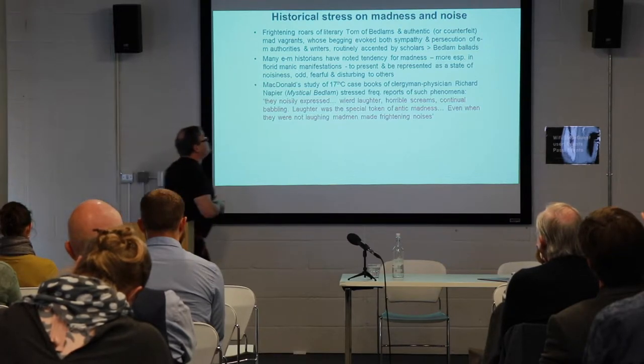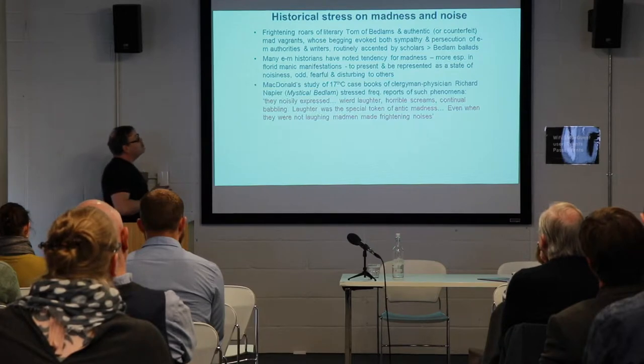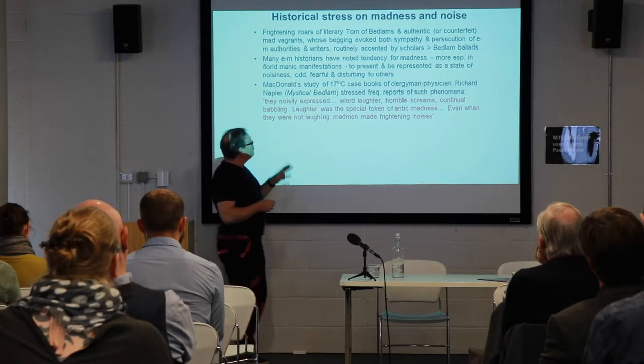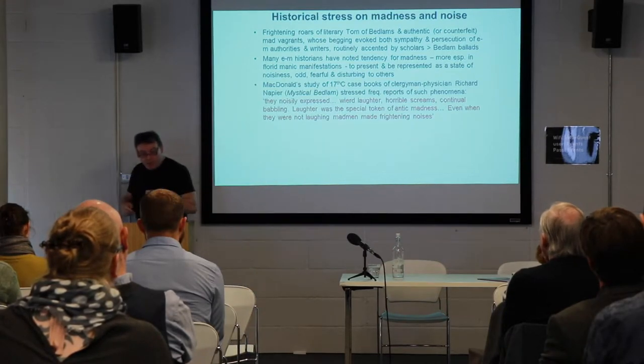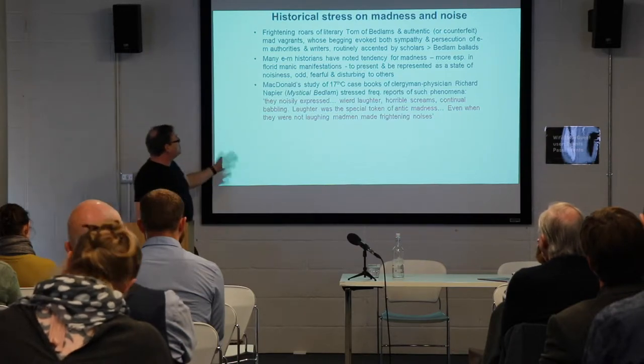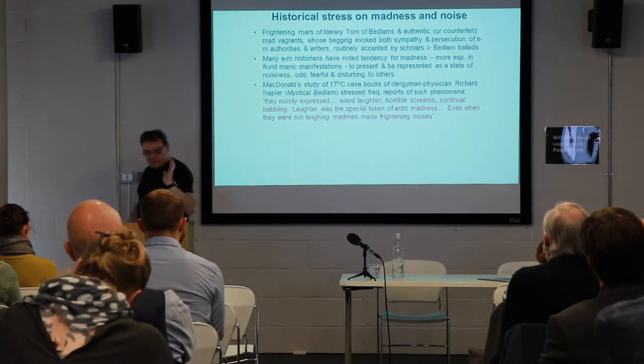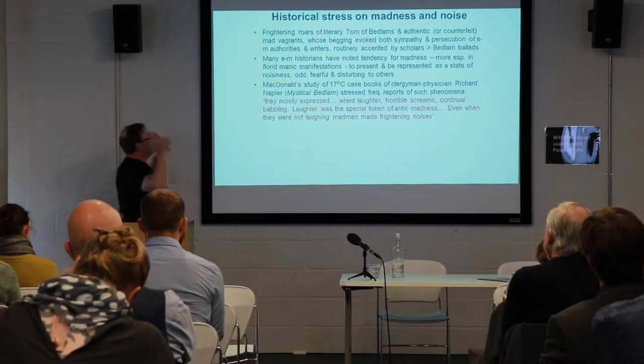Michael McDonald's study of 17th century case books of the clergyman physician Richard Napier stressed the frequency of those who came to him reporting these phenomena. Here is a quote: they noisily expressed weird laughter, horrible screams, continual babbling — laughter being a special token of antic madness.